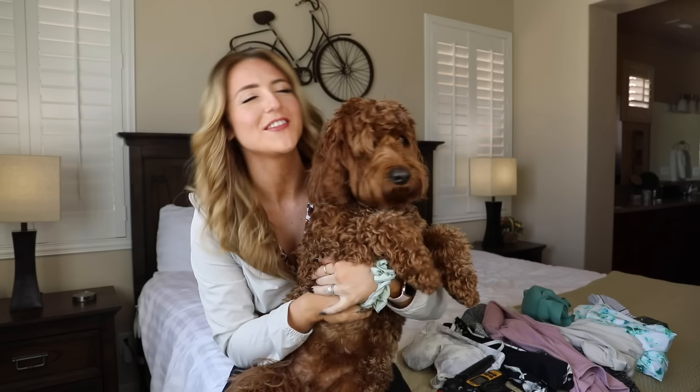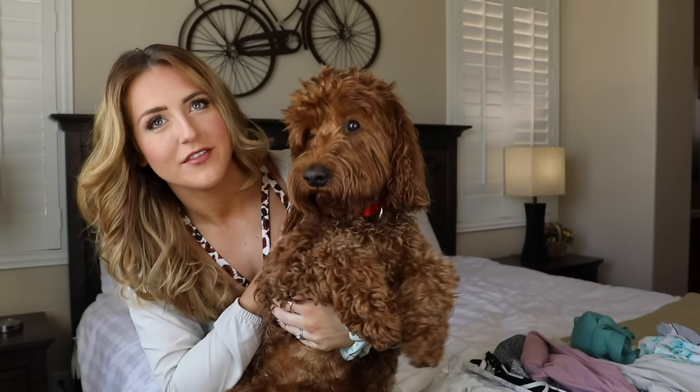Hi, welcome back to HopeScope. If this is your first time here, hello. I'm your legging queen Hope. This is my co-host Leo. Very clean, a little bit wet still.